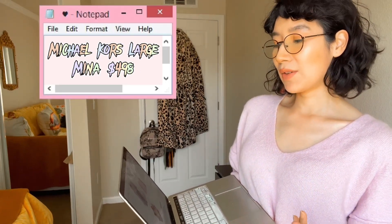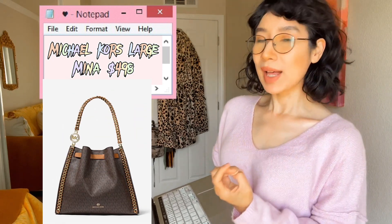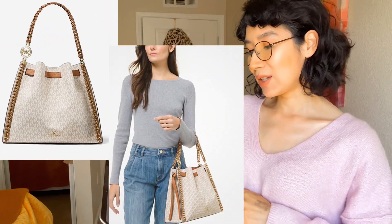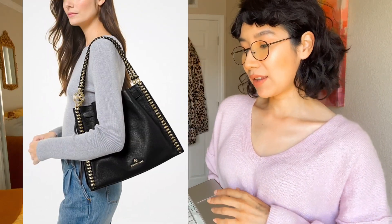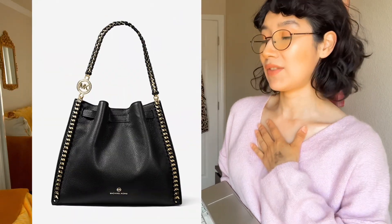You guys are probably familiar with this one — it's the large Mina. This is cute and another good one for work. They have this in vanilla and acorn, and I believe they also have it in pebble leather in black and brown. This is so pretty. I do have the extra small Mina in my collection and I'm planning to use it in the summer. I love the gold chain detail and hardware. It's probably one of my favorites here.